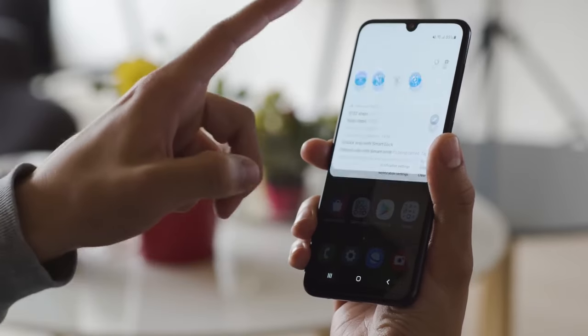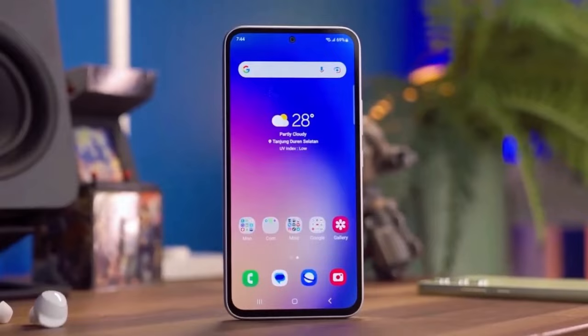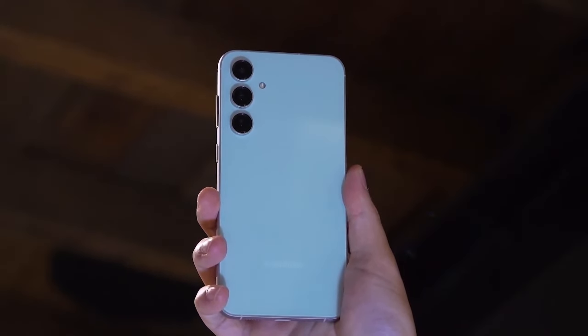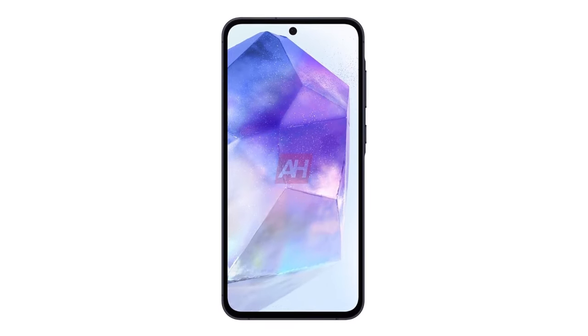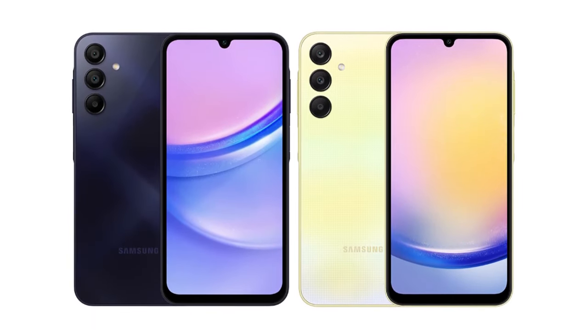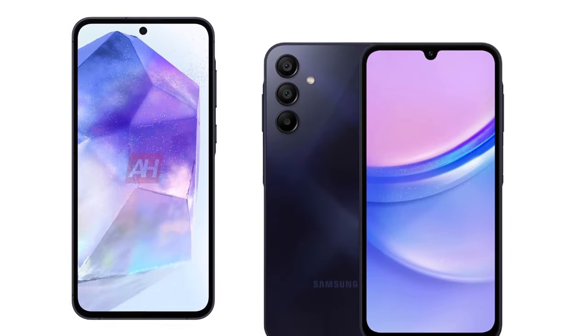Last but certainly not least, let's talk about the software. The Galaxy A55 is gearing up for launch with Android 14 and Samsung's One UI 6, promising a seamless and user-friendly experience. This combination suggests exciting enhancements to Samsung's ecosystem. Plus, users can anticipate robust software support with the possibility of receiving four major Android updates throughout the device's lifespan. Stay tuned for the latest Android advancements.